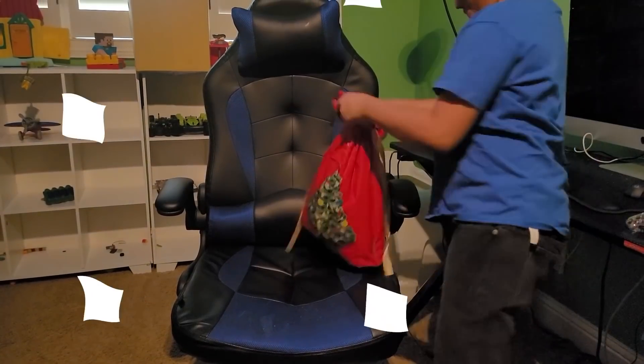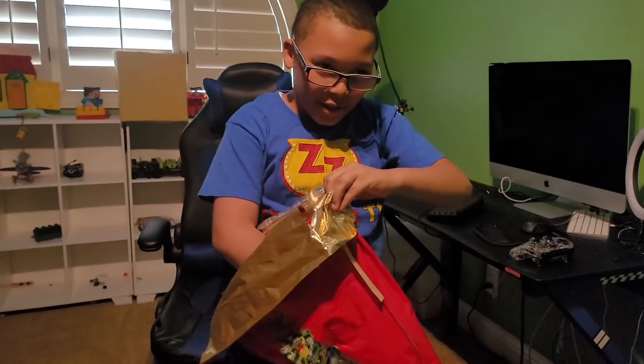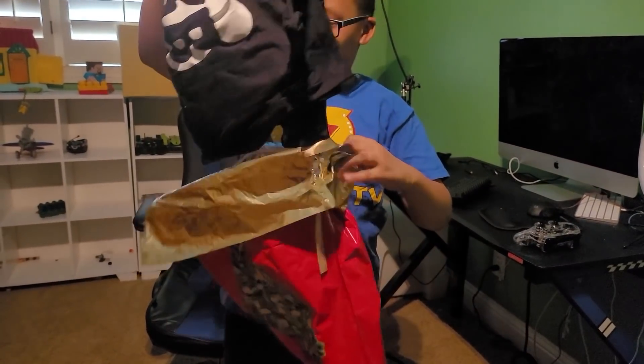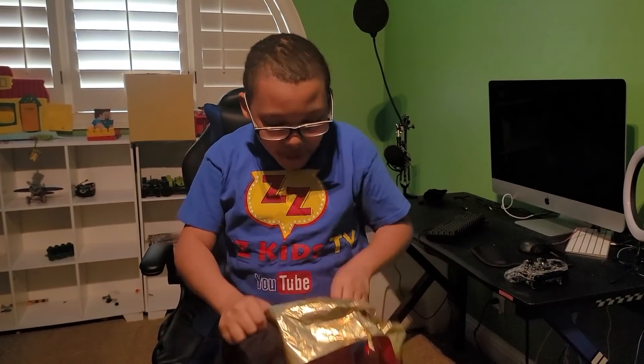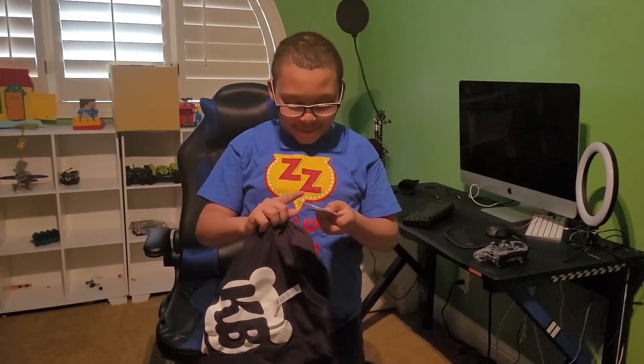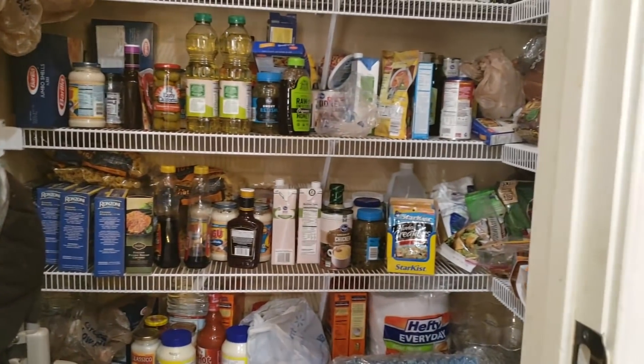Oh yeah Baby! Cheese Shirts! Stickers! Yay!